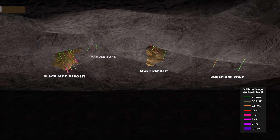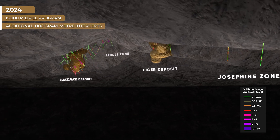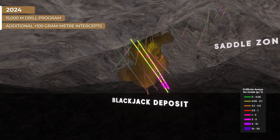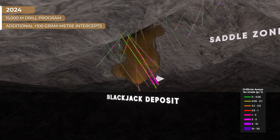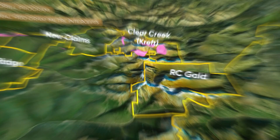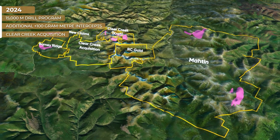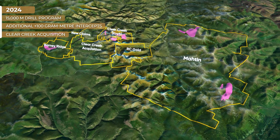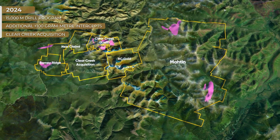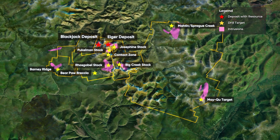In 2024, Sitka announced its largest drill campaign with a planned 15,000 meters. Drilling commenced during the winter, with holes 57 and 58 returning plus 100 gram-meter intercepts, continuing to expand the Blackjack deposit to the south. The acquisition of the Clear Creek claims from Victoria Gold now completes the amalgamation of the entire Clear Creek intrusive complex within the District Scale RC Gold project, adding three more intrusions with significant gold mineralization and four drill-ready targets.